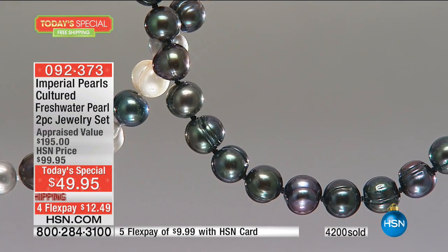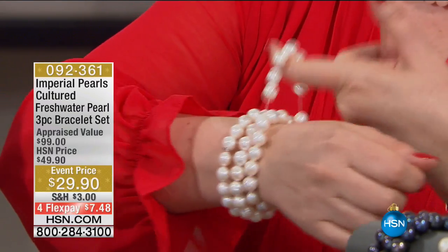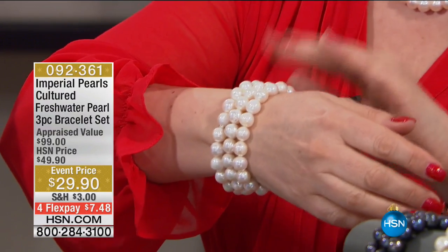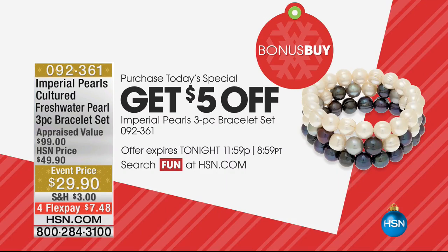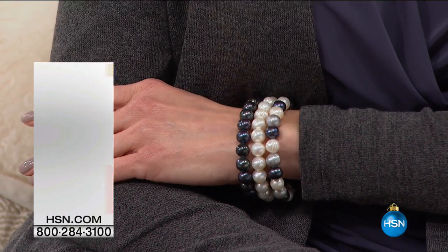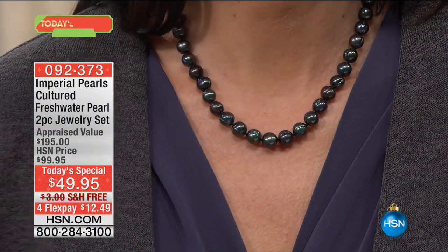We also have a bracelet, also limited, in the three colors — white, black, and multi. Each one is on a jeweler's stretch, so don't worry about hand size; this is going to fit everybody. If you buy the Today Special, you get $5 off — so instead of $29.90, it's only $24.90 for all three, and you get that home for $7.48. Shipping and handling is $3.